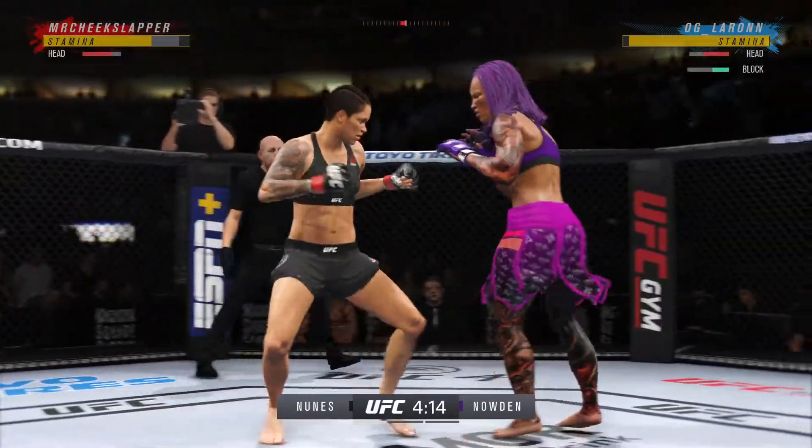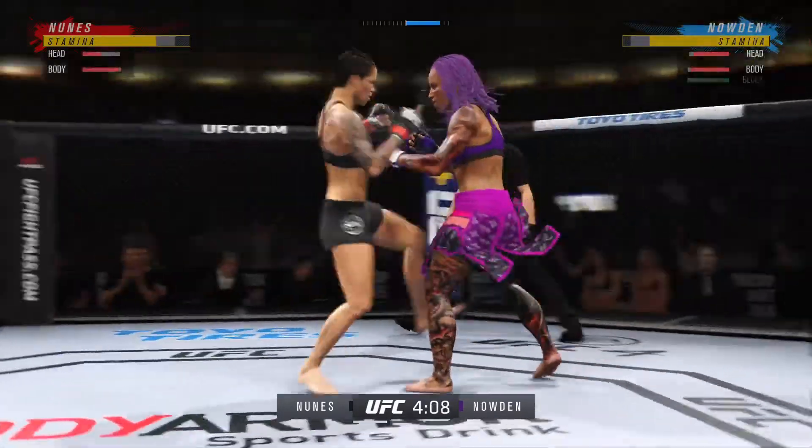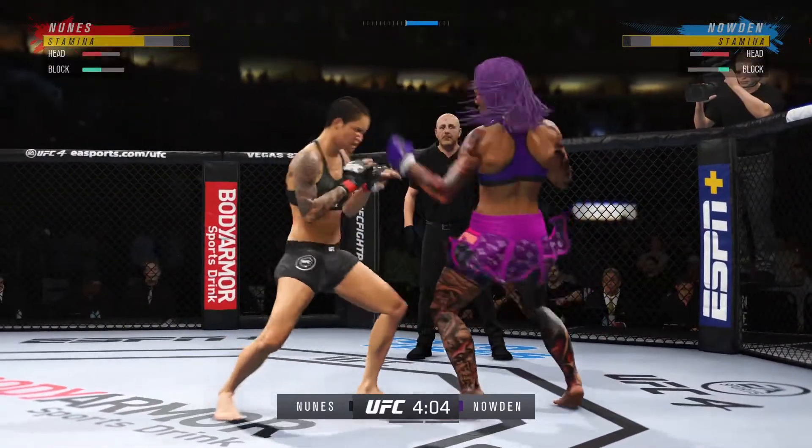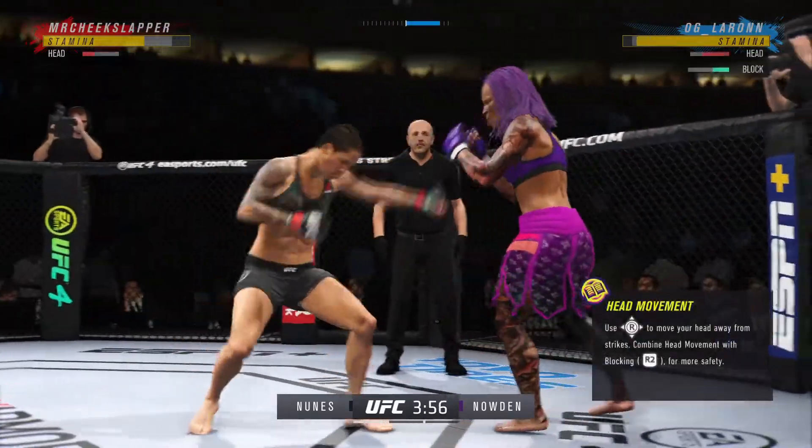Mixes it up nicely in terms of standing. Huge right hand! She is such a reverse striker. That right hand strike landed, and it looks like she's going to finish the fight. We got a fight, folks.